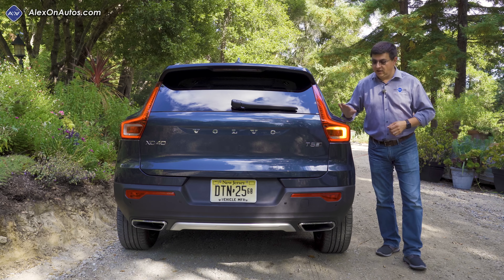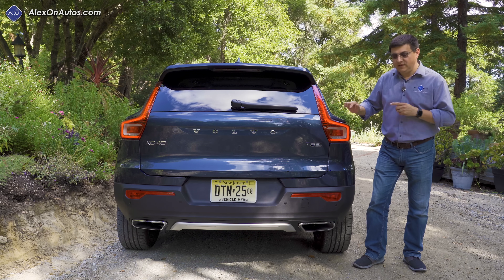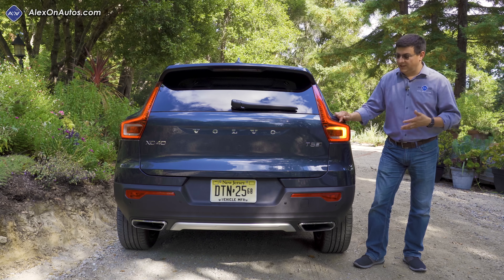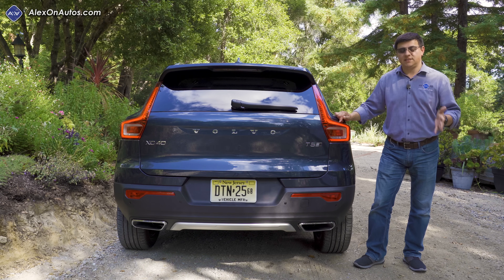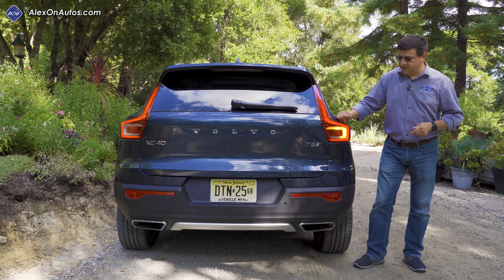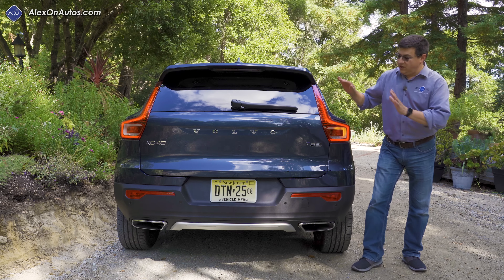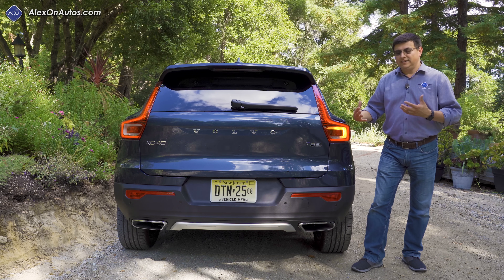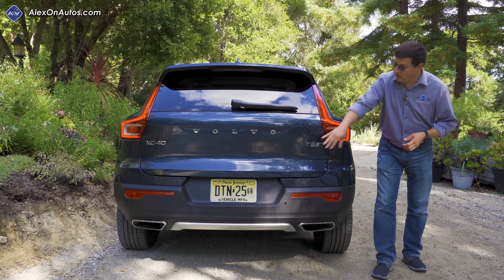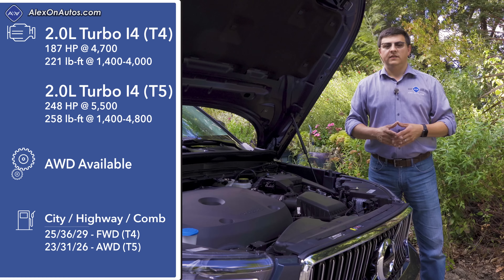Moving to the rear we find the familiar strong shoulder design of modern Volvos with large LED tail lamps. The XC40 has amber turn signals, making it the only Volvo sold in North America with amber signals — Volvo tells us the red signals in the rest of the lineup were a style choice because Americans supposedly prefer them. Down at the bottom of the bumper we have well-integrated exhaust tips and overall a clean look that's still very much part of the Volvo family.